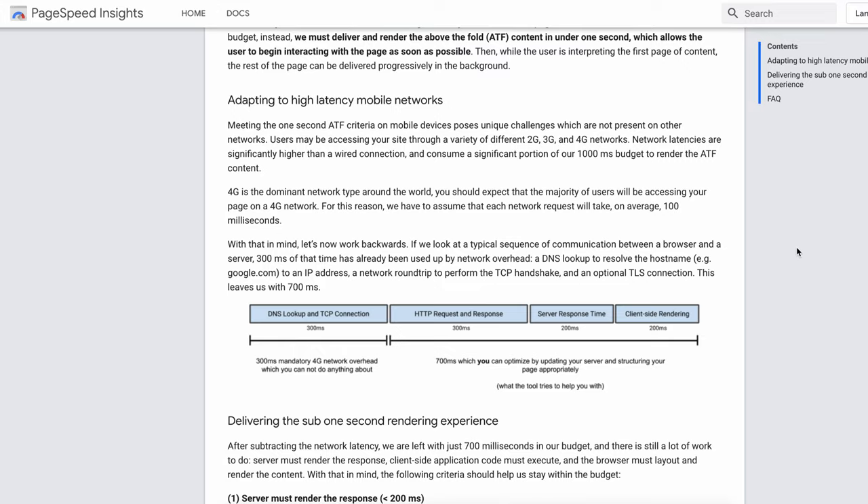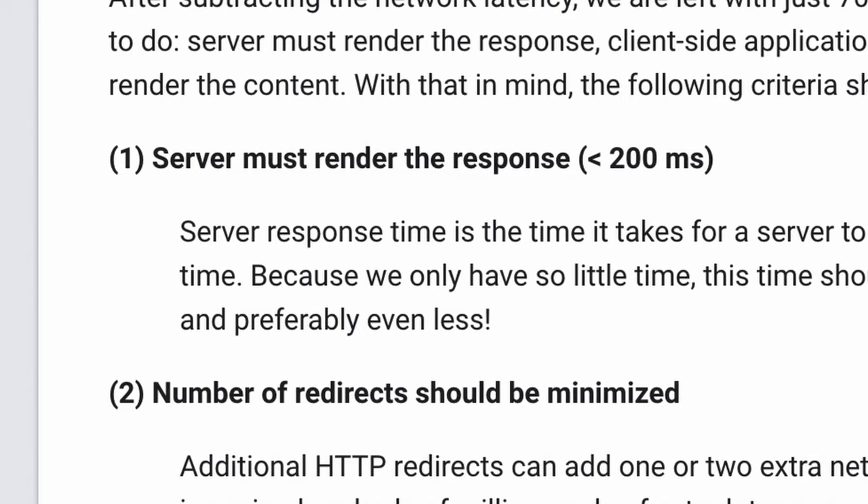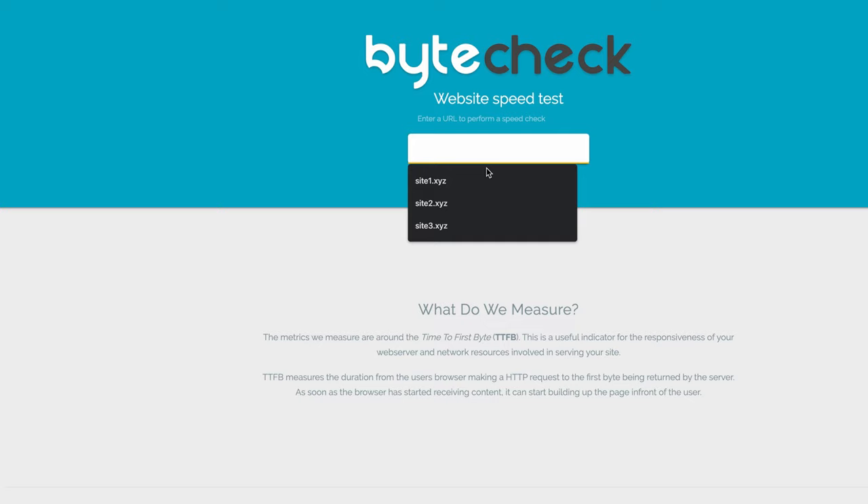Next, I needed a consistent and reliable way to measure site speed. Since Google prefers websites with response times of less than 200 milliseconds, I figured I'd start testing with bytecheck.com, which measures the time to first byte.